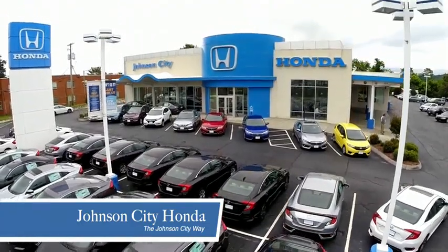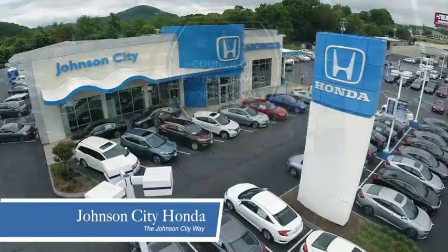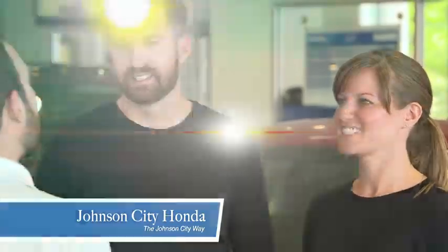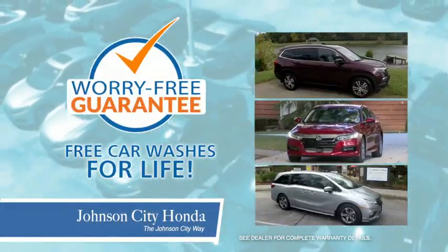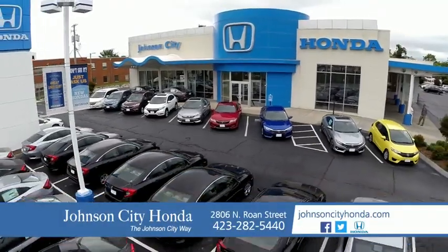Thank you Tri-Cities for making Johnson City Honda the area's only 11-time Honda President's Award winner and the recipient of the Council of Parts and Service Professionals. At Johnson City Honda, we have a commitment to deliver the service, selection, and savings you're looking for when buying a Honda. Plus all our vehicles come with our worry-free guarantee at no additional charge and car washes for life. There's a reason Johnson City Honda is the area's only 11-time President's Award winner — we love our customers and the great products that we sell. That's the Johnson City way.